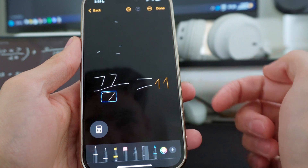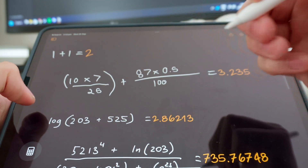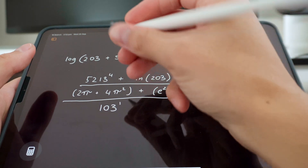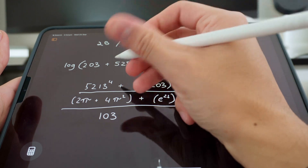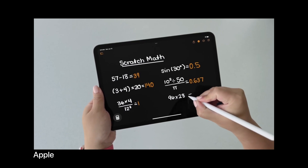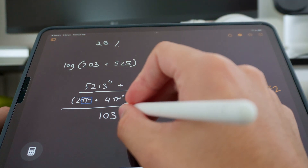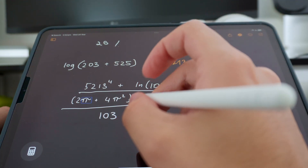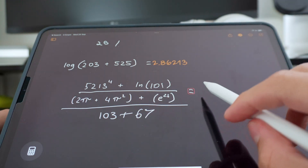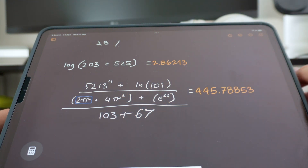The big thing everyone is talking about is Math Notes. You can do it on iPhone, though it makes more sense with an iPad and Apple Pencil. Basically you draw your equations, put an equals sign at the end, and it gives you the answer in your own handwriting. You can make variables, change the equation after getting an answer, and it updates the answer in live time — in your own handwriting. It's like a cheat code for high school math.